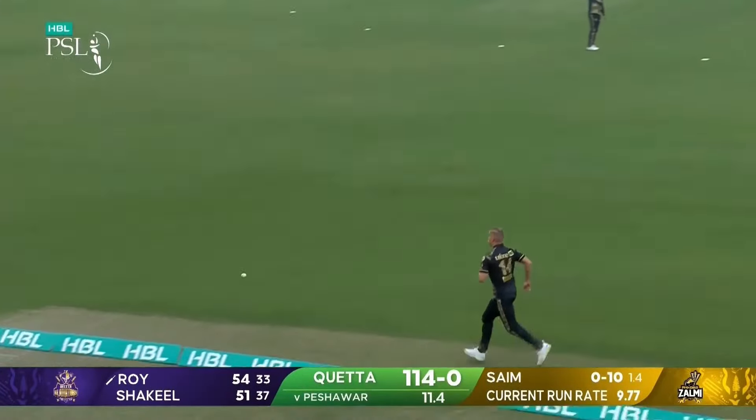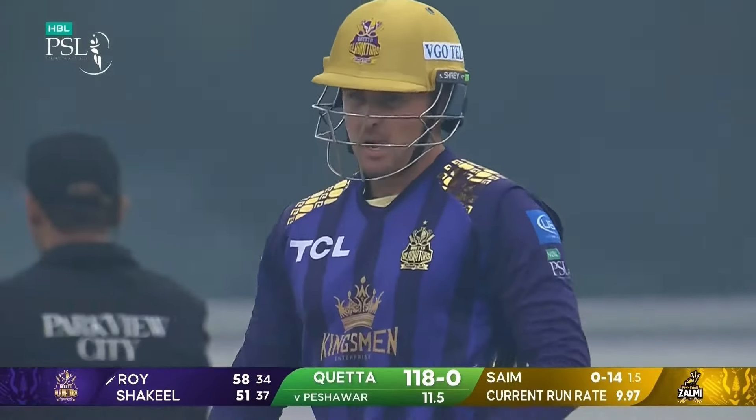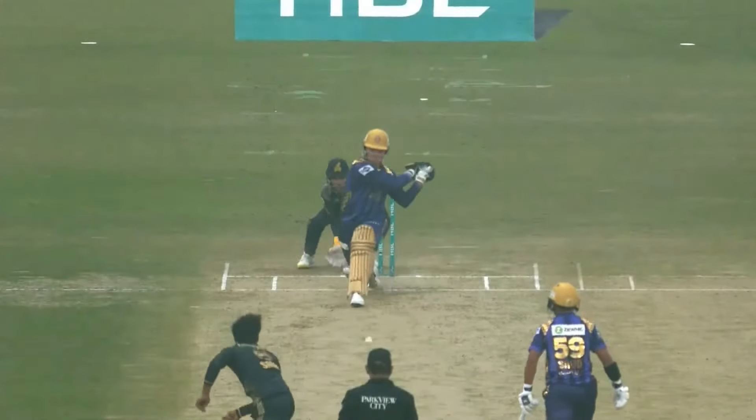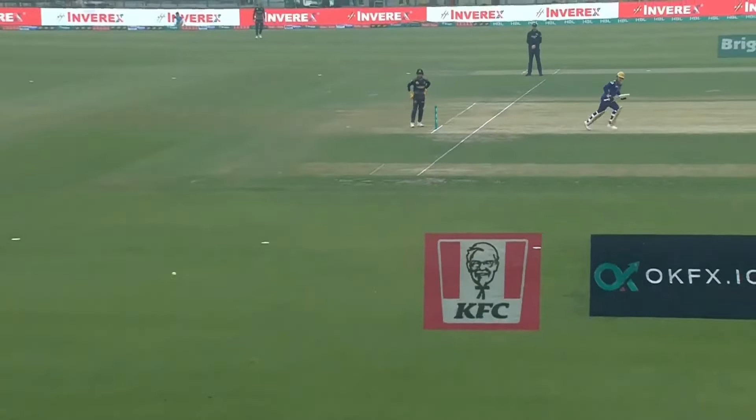Reverse sweep and hit really hard — beats Luke Wood, so a boundary off that fifth delivery. This ball is outside leg stump, or even on leg stump when he hits it, and he's a long way outside off, so well timed.